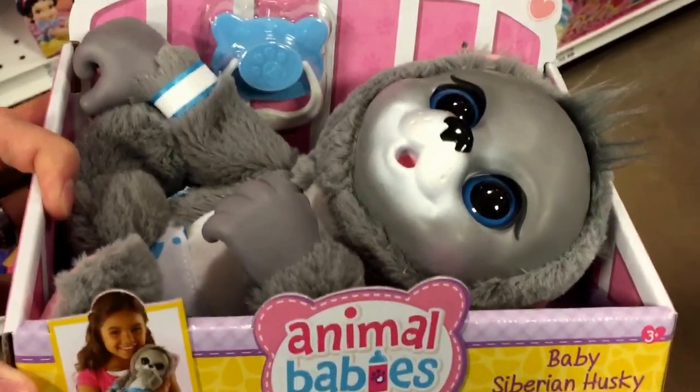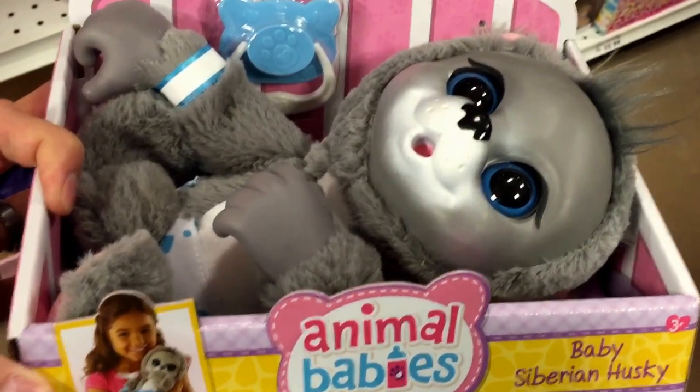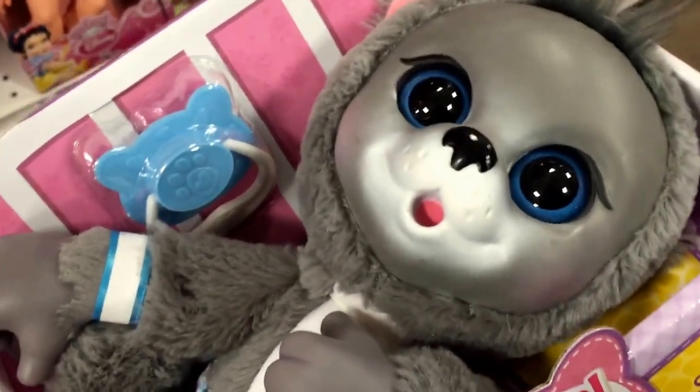Hey guys, welcome back to Sharp Show Toys. Check this out from Animal Babies Nursery. This is the Baby Siberian Husky. This thing is super cute. They're soft and lovable.